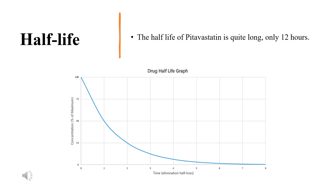Half-life: The half-life of pitavastatin is quite long, at approximately 12 hours.